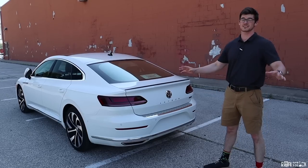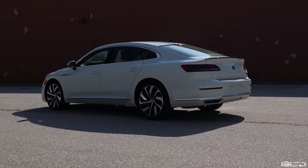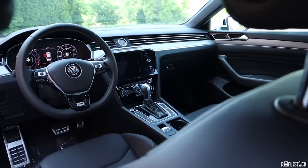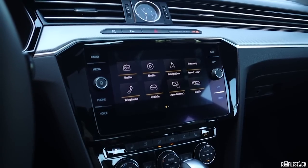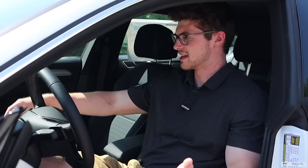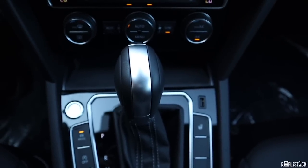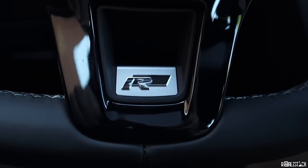Overall, the exterior is very sleek and clean, and the interior keeps that going. The Arteon's interior reminds you a lot of different Volkswagen products. The infotainment system reminds me of the Golf and the Tiguan. The shifter looks like it was pulled straight out of the Passat. The steering wheel is very familiar from other Volkswagen products. Where it gets interesting is some of the trim and speaker choices.